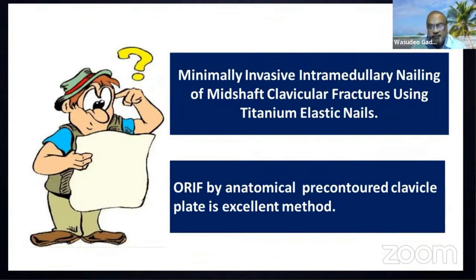Nailing is a minimally invasive treatment of mid-shaft clavicular fractures using titanium elastic nails, which are now freely available and widely used. However, a major disadvantage is that they are not locking nails. Therefore, if there is fracture settlement, there is migration of the nails, and you may find the nail has protruded out of the skin. That is the major disadvantage.